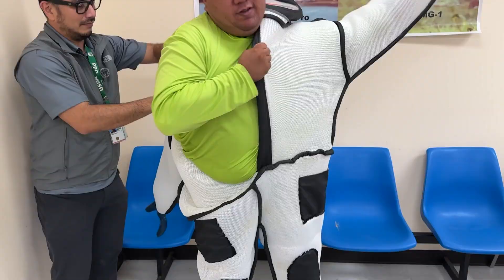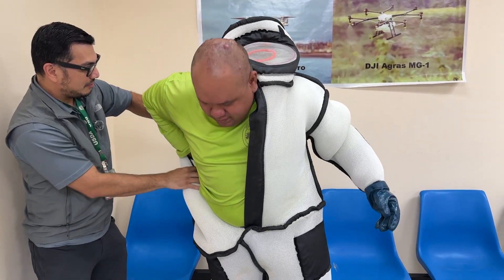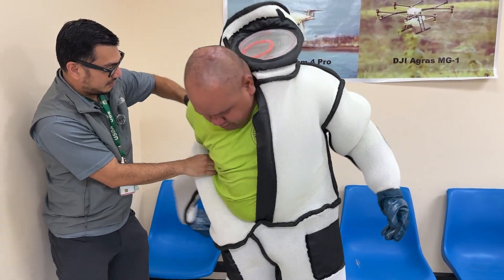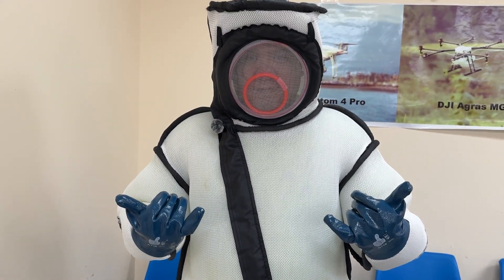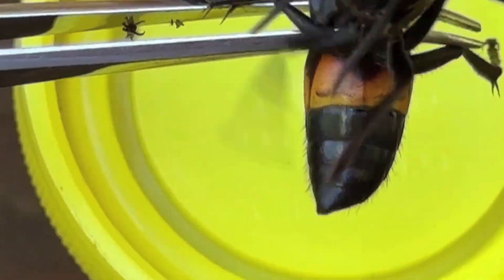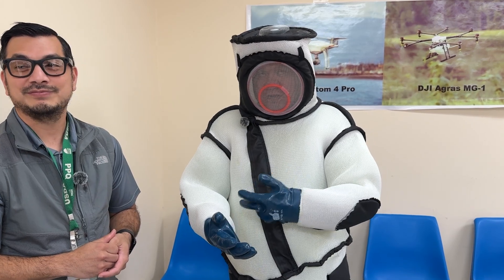But safety first. Field technician Ryan Cepeda gets suited up in a new hornet suit. These suits are going to allow us to extract a hornet's nest during the day. The hornet stings longer and stronger than a honeybee and can pierce through a regular bee suit.